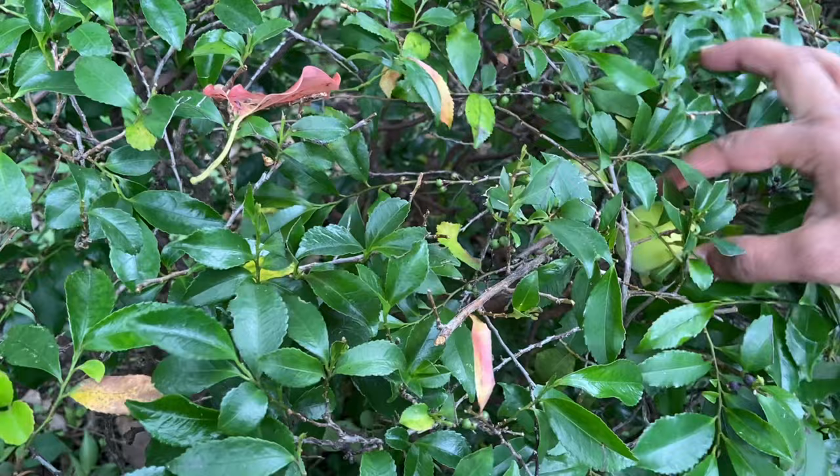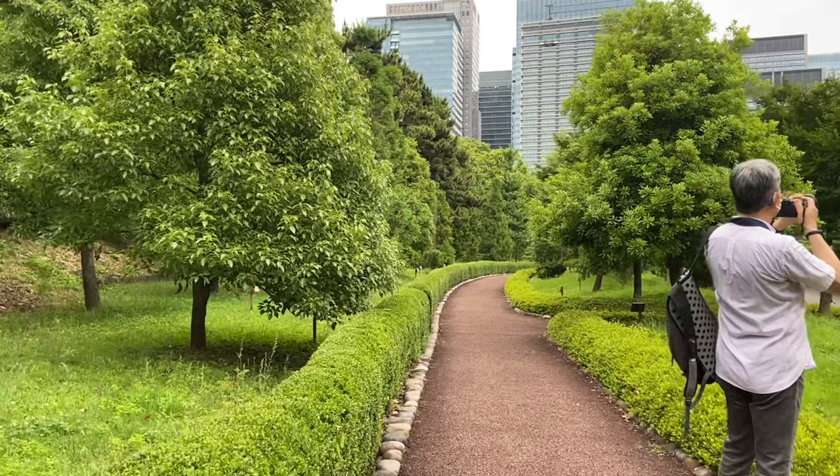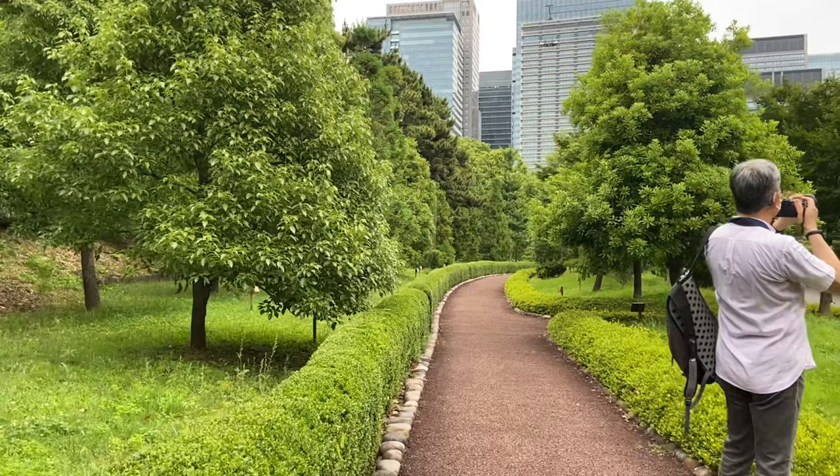We have seen some trees here. There is some forest and it has a garden. It's quite beautiful.